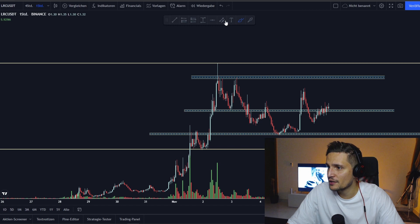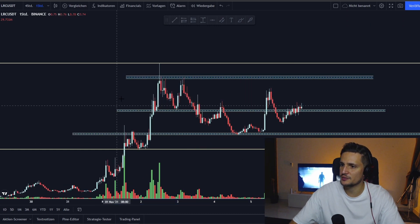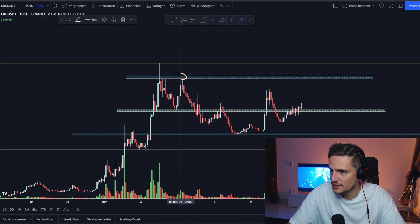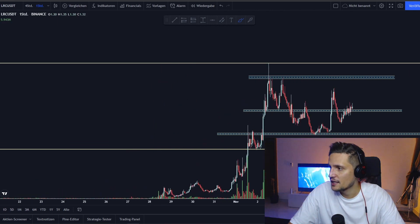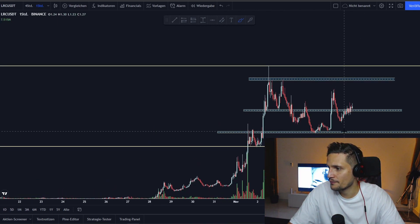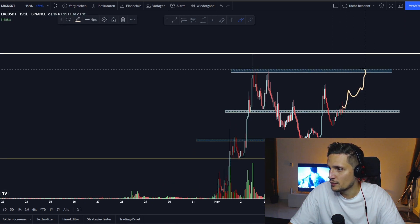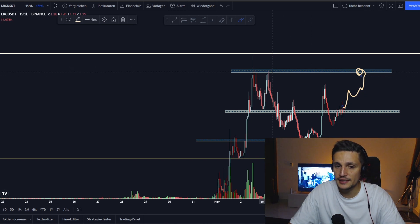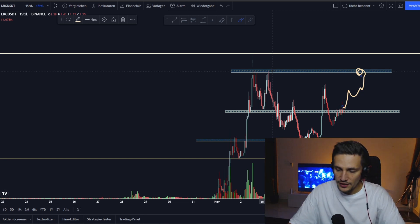I think we should then be able to trade again in the range between $1.29 and about $1.60, because around $1.60 is the next huge resistance where we've already been rejected a couple of times. If we are able to hold this support successfully, we will most likely retest this previous resistance around $1.58 in the next couple of days or one to two weeks.